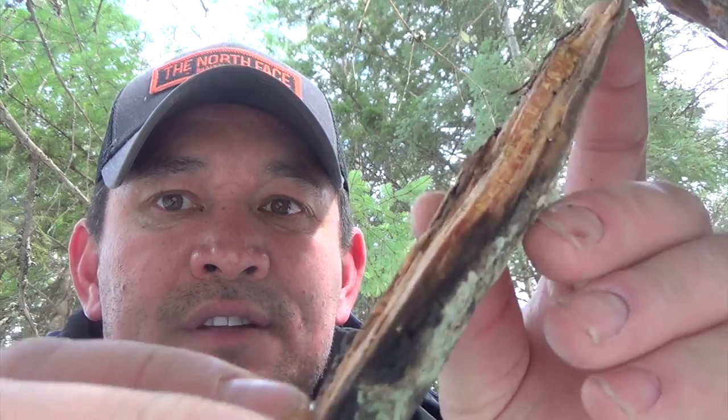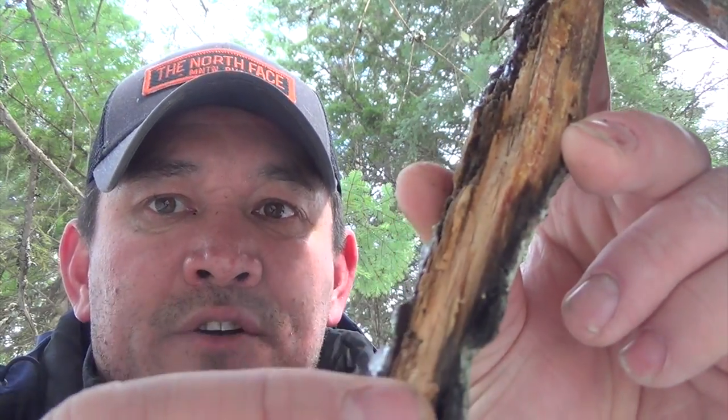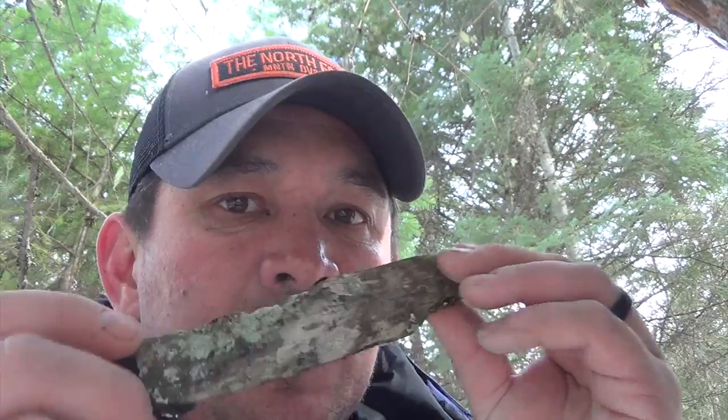One of the things I'm always looking for when searching for resources is these dead stumps. I just chopped a piece off with my knife to get a small piece of fat wood. You can see this wood is ingrained with pine sap. When the tree dies, gravity takes over and the sap makes its way down towards the bottom, ingraining itself in the wood. If you sniff it, you get a nice turpentine smell — that means you've got yourself a good piece of fat wood.